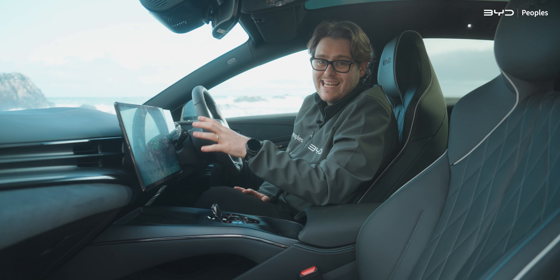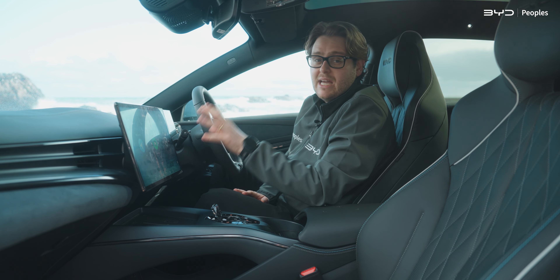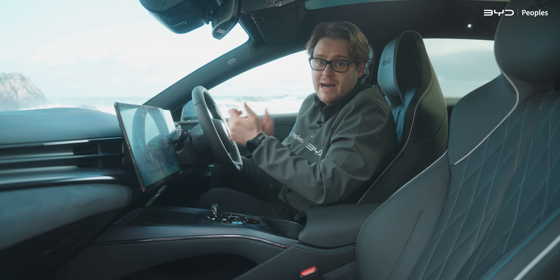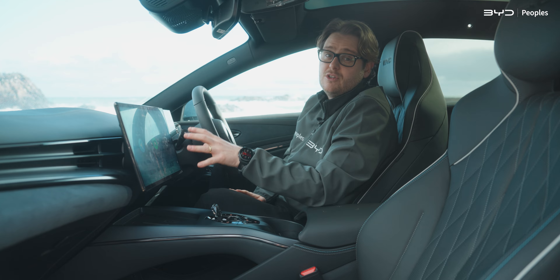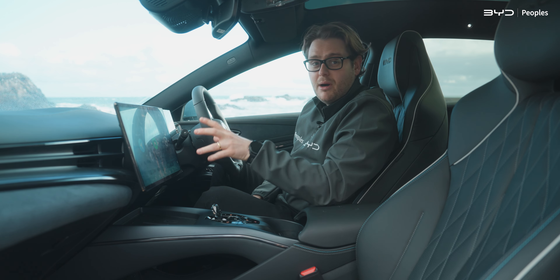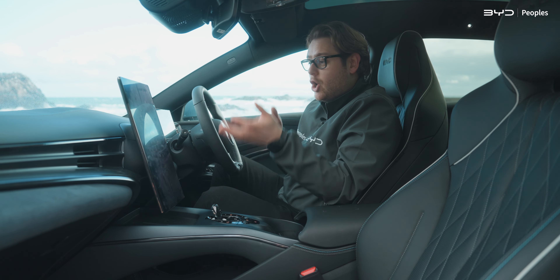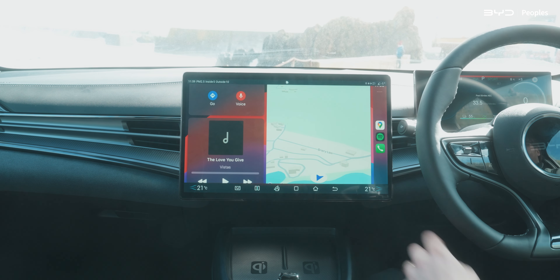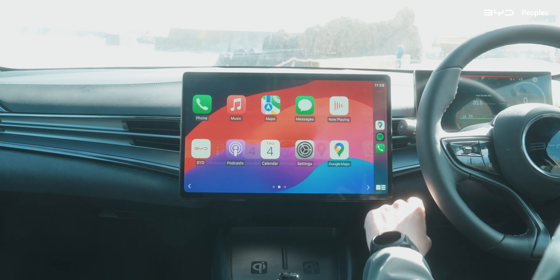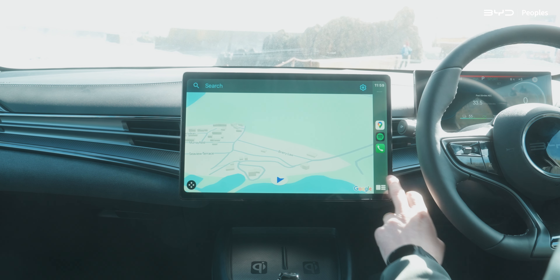There is this huge 15.6-inch infotainment touchscreen here, which comes as standard. This thing is really high quality, which is to be expected from BYD, because they actually make half the iPads in the world and a fifth of the smartphone batteries worldwide. So this feels more like an iPad rather than that clunky infotainment system you tend to find in a lot of vehicles. It also has this party trick up its sleeve — it rotates, meaning you have the option to view the screen in portrait or landscape, whichever you prefer. It features Apple CarPlay and Android Auto; however, Apple CarPlay will only work with the screen in landscape mode. This is my preferred viewing option, and it really does feel like an iPad — it mirrors your phone identically onto the screen.